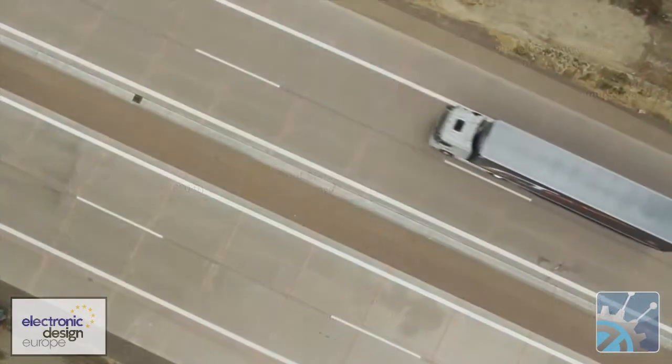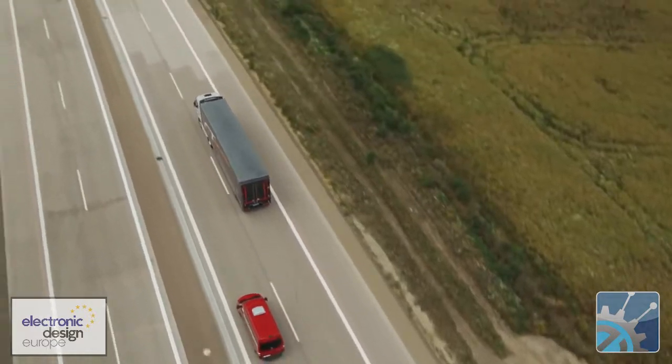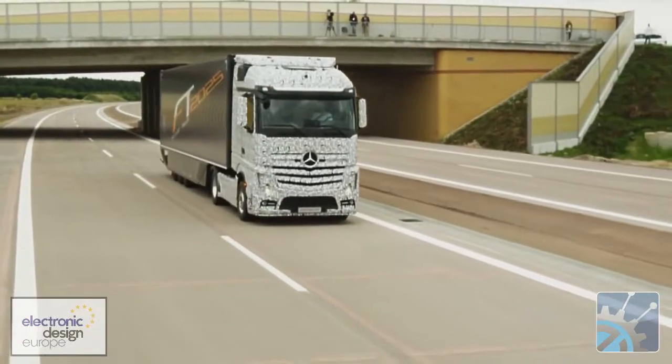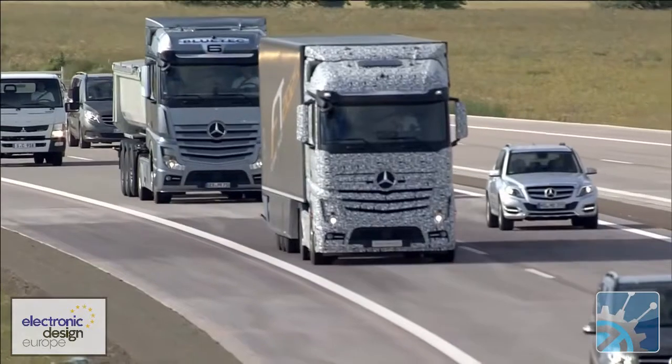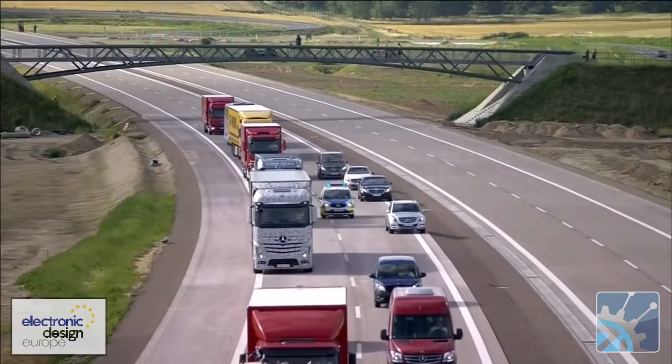Through its onboard communication system, the truck's computer can be alerted to traffic jams or other incidents on the road ahead and adjusts its speed accordingly. The technology isn't only changing the vehicles themselves, but also the way highways and services along the road are designed.